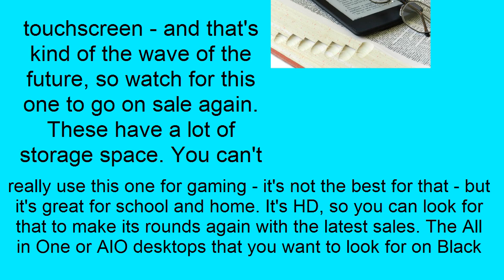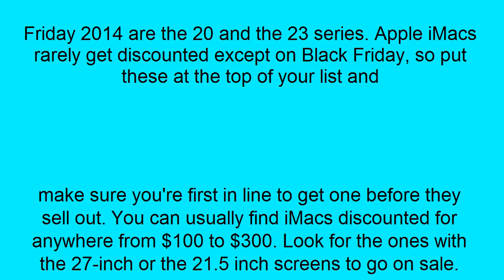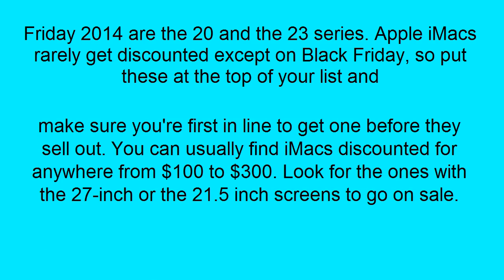The all-in-one desktops that you want to look for on Black Friday 2014 are the 20 and the 23 series. Apple iMacs rarely get discounted except on Black Friday, so put these at the top of your list. Make sure you're first in line to get one before they sell out. You can usually find iMacs discounted for anywhere from $100 to $300.